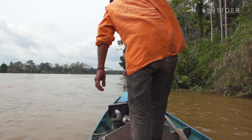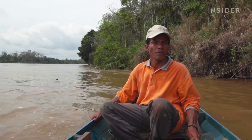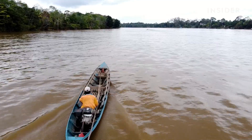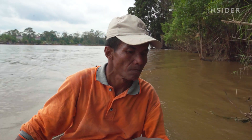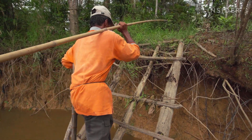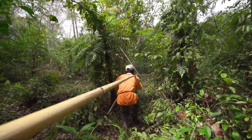Just after dawn, Sarimanto begins his journey to the rainforest of Borneo by boat, carrying all he needs with him. After an hour's boat ride, he arrives at his destination — a plot in the rainforest that his family has owned for decades. Here, he has to figure out which rattan vines are ripe enough to harvest.